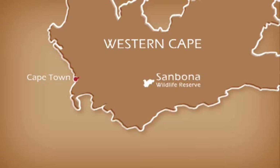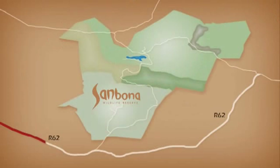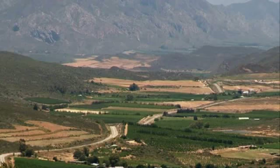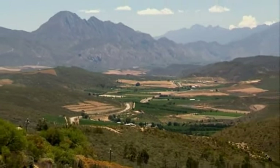Welcome to Sambona Wildlife Reserve, situated a mere 3 hours drive from Cape Town. The reserve is 54,000 hectares in size, which is the same size as Singapore. The drive from Cape Town will take you along the famous Route 62, which is the longest wine route in South Africa. You'll have an opportunity to stop and enjoy some of South Africa's finest wines.